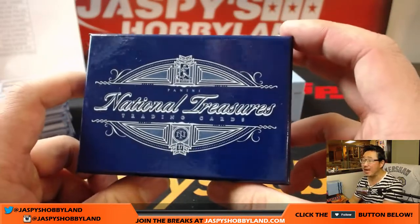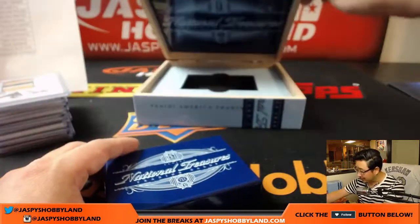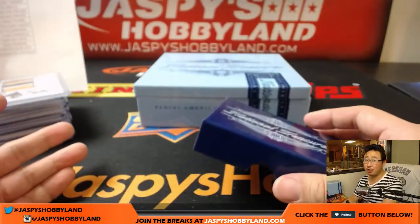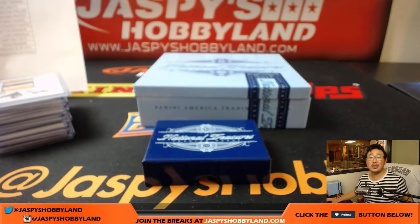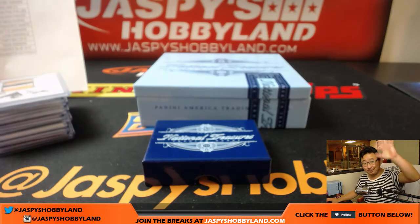2017 Panini National Treasures Baseball. I feel like every case thus far has been pretty strong, so let's keep it going with the next one. JazbeesHobbyLand.com. Bye-bye!